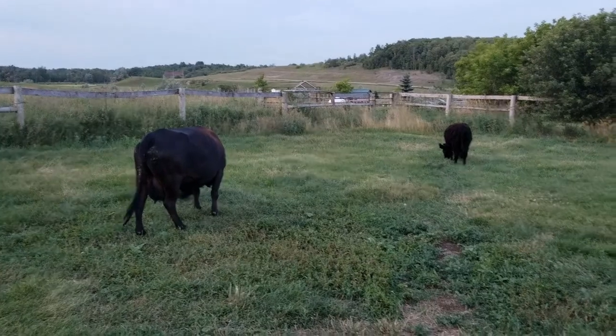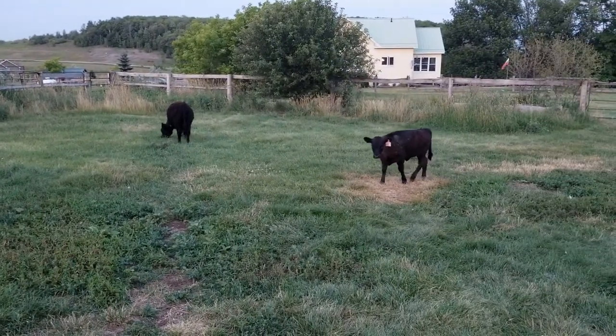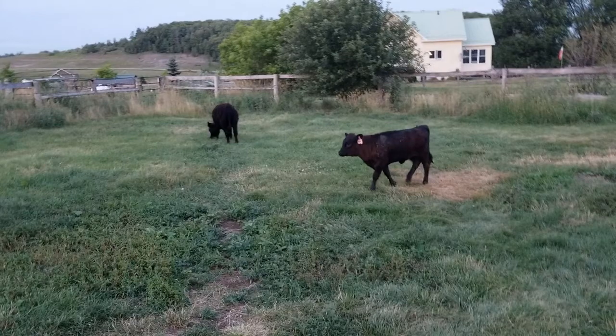It'll be their first night here and it seems like they've adjusted well.